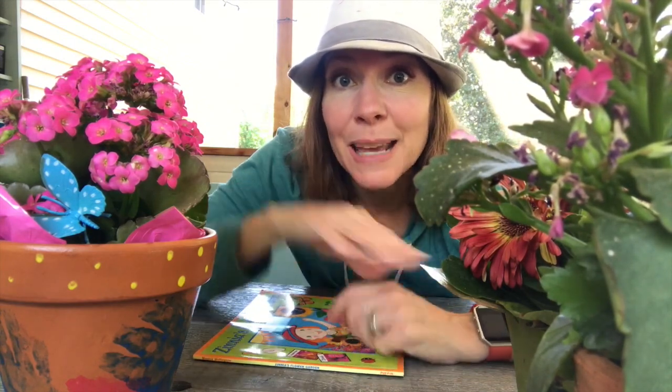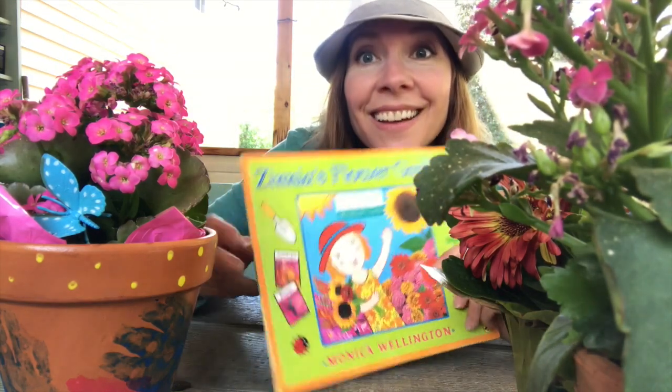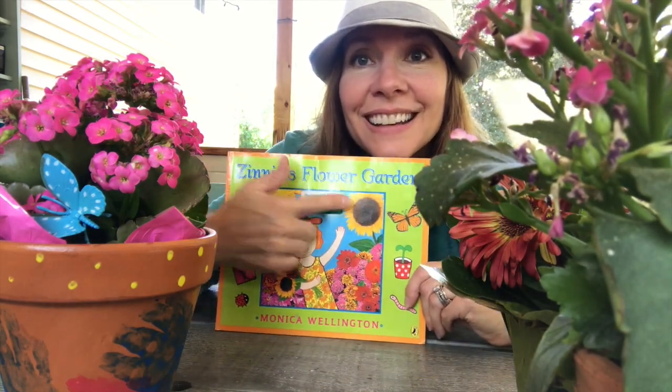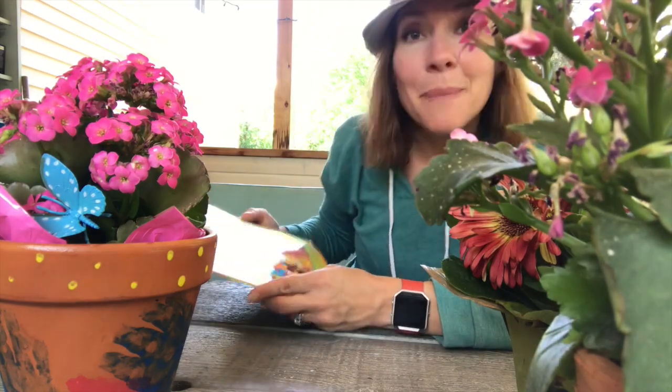Do you remember when we talked about a flower with a Z name? Do you remember what it was called? Zinnia. I have a book with Zinnia in it — Zinnia's Flower Garden. This girl's name is Zinnia, just like the flower. Let's see what happens in this story by Monica Wellington.